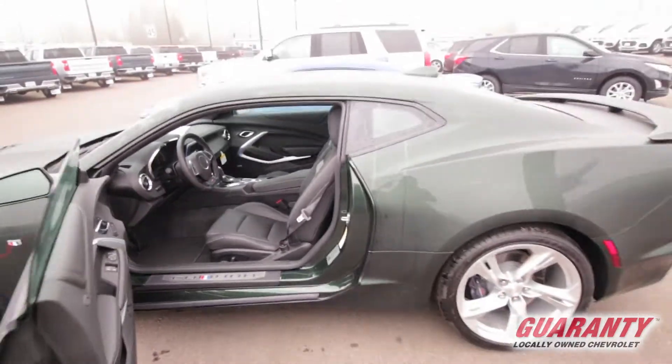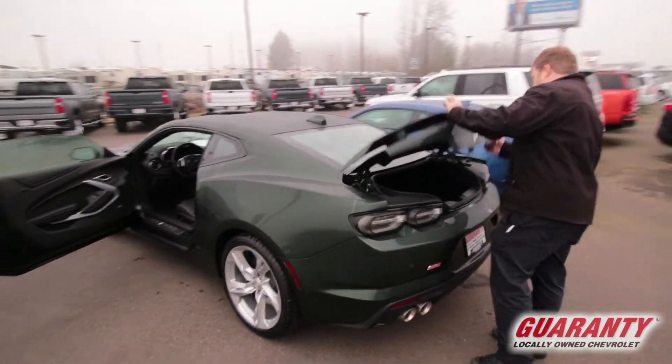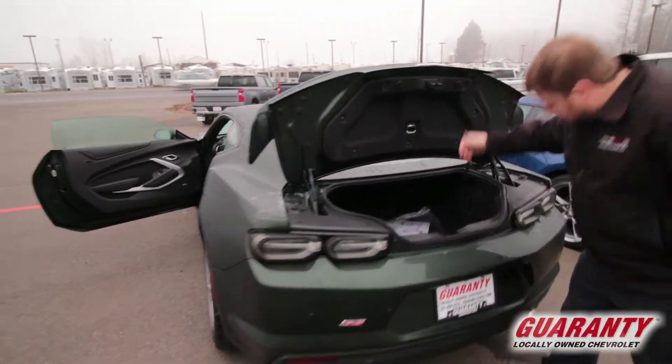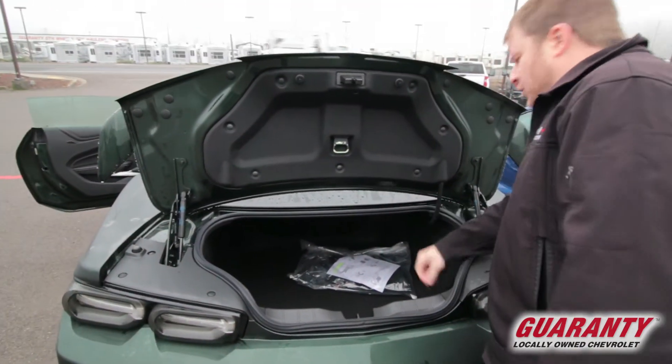In the Camaro, while it's a sports car, it still has some trunk room — get a look back there. Lots and lots of area there for a bag, golf bag, luggage, whatever you might need.